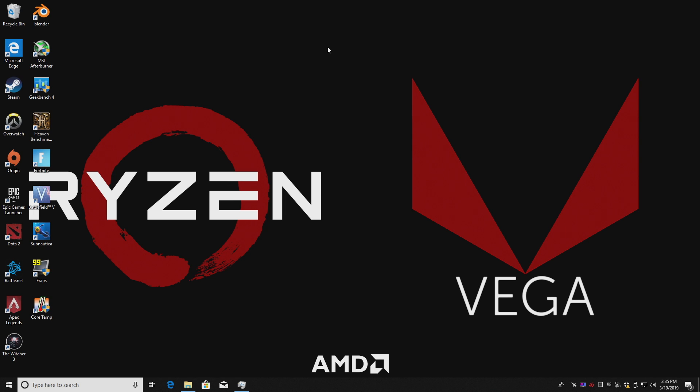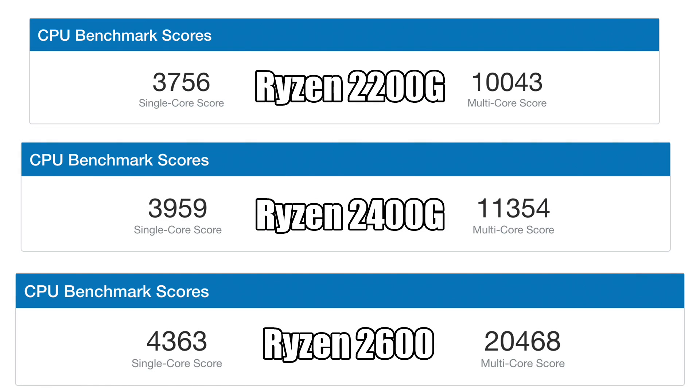Now I want to get into some benchmark applications. I've been doing a lot of PC builds lately, so I have results from other builds ranging from the 2400G to the Ryzen 2600 and even an i3-8100. First up, Geekbench — strictly CPU performance. The Ryzen 2200G scored 3,756 single-core and 10,043 multi-core. If we overclock the 2200G, we could match or exceed the 2400G, but there's no way we'll get near the 2600 with its 20,468 multi-core and 4,363 single-core — it's a much more powerful CPU with six cores and 12 threads.